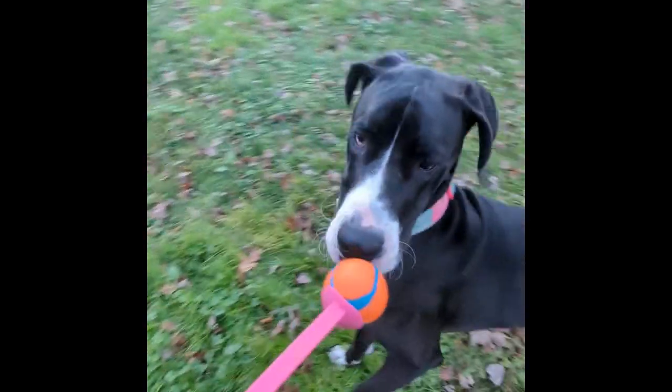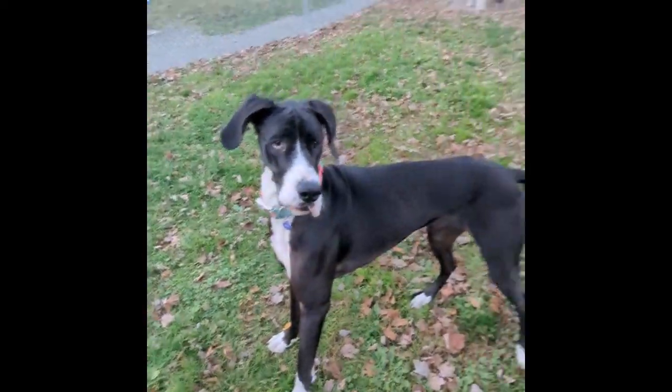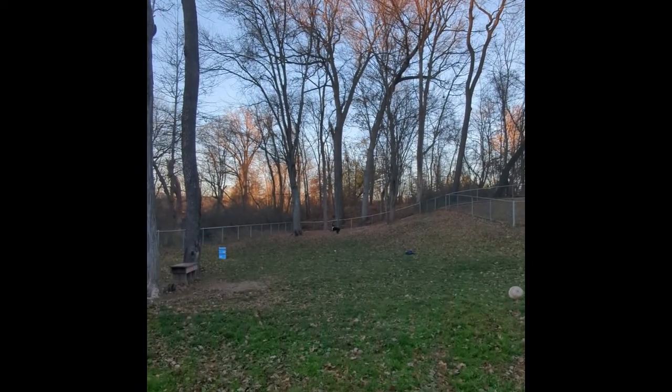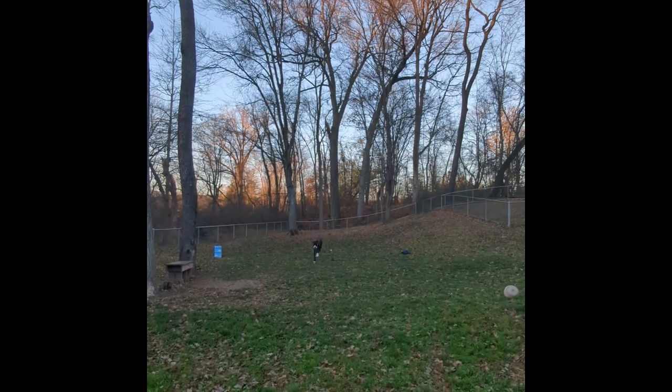I've got Twilight's ball ball here. You want your ball ball? Do you want it? I'm gonna throw it. Here she comes. That's a good girl.